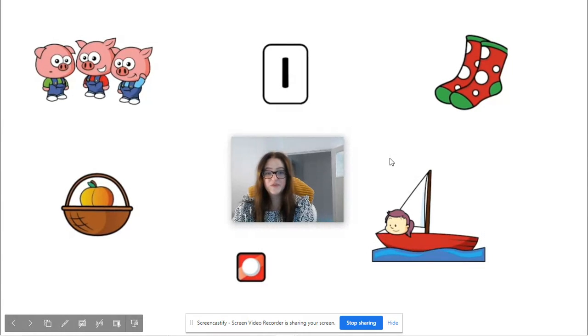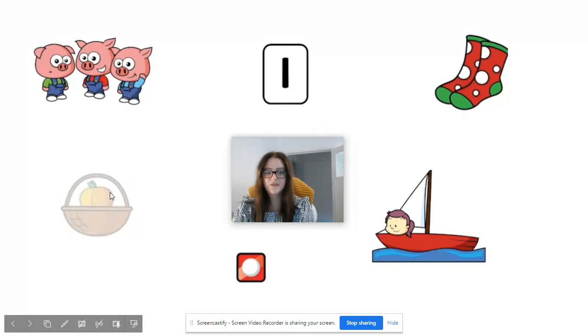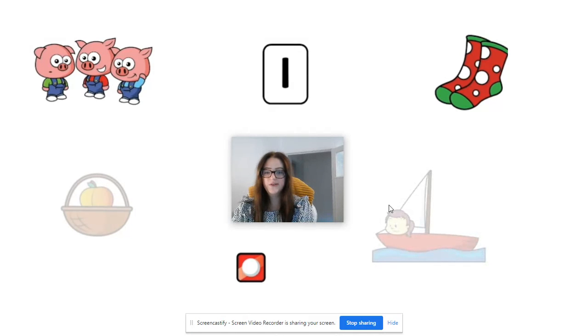Okay, I hope you found lots of things that represent one. Now on the screen here we have got some pictures. Some of the pictures represent the number one but some don't. So I want you to try and find the ones that represent the number one. Yes, we've got one peach in the basket, one girl in a boat, the Numicon number one and we've also got the card with the number one written on it as well.